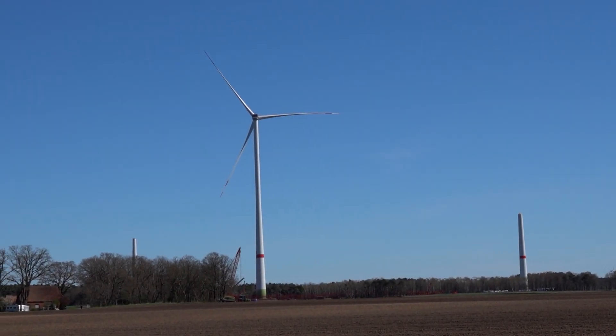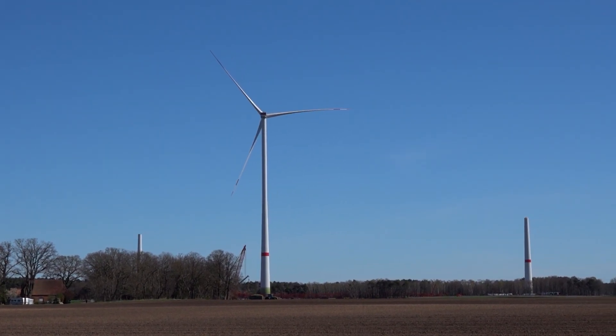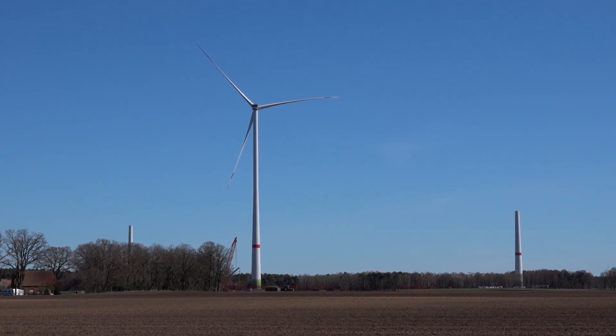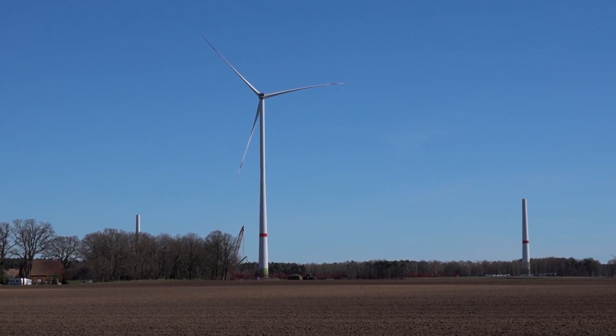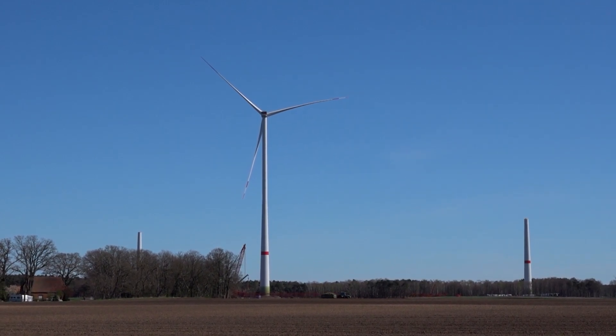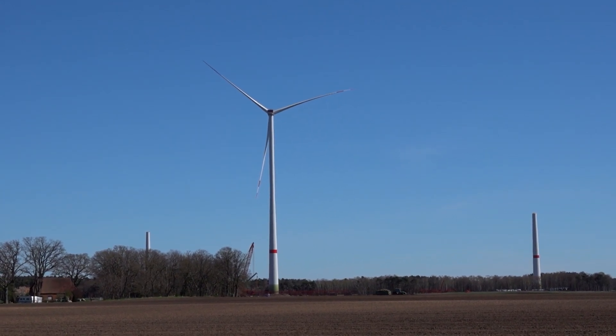Hi everyone, it's Ranger Jones and welcome to a new video. Today I'm at Hamelhausen Wind Farm in Lower Saxony, halfway between Hanover and Bremen. And on the side, Enercon builds a prototype triplet for the first time using its new E160 EP5 E3 turbine.